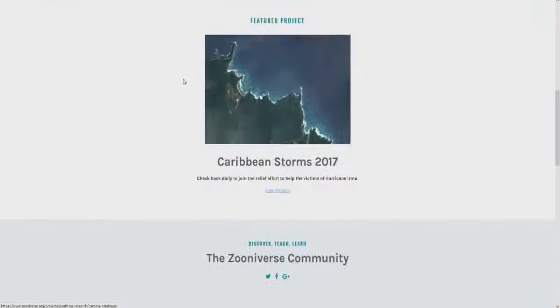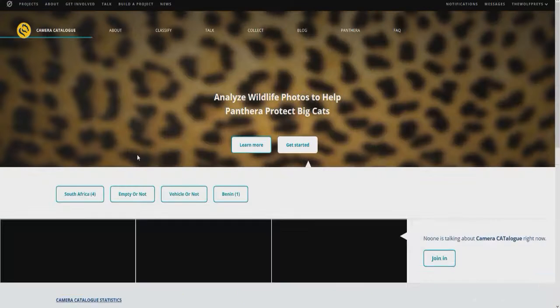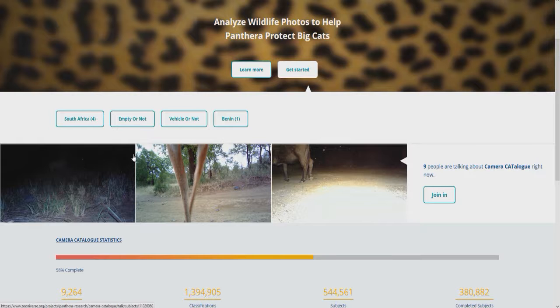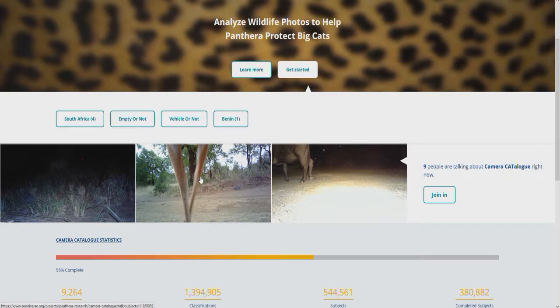Let's go back to the one I want to check today: Camera Catalog. Analyze wildlife photos to help Panthera protect big cats — let's go into this. Basically you just go over different images and say what animals are in them. For example, this one at night looks like a lion over here. You can zoom in and label whatever animals you can see. If it's just a couple of legs, give your best guess — it's better not to leave it blank, and someone else can go over it.